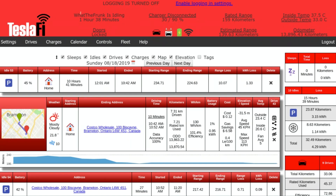the first thing you'll see is this page here. At the top it says what the frunk is idling and it's been idling for one hour and 38 minutes. It says the doors are locked, the charger is disconnected. It gives you a rated range and an estimated range — rated at 159 kilometers, but estimating I will only get 139.63. It gives you inside and outside temperature as well as an odometer. Along the top you have sleeps, idle, drives, charges, map, elevations, tags, etc. You can quickly toggle on and off different settings that you want.